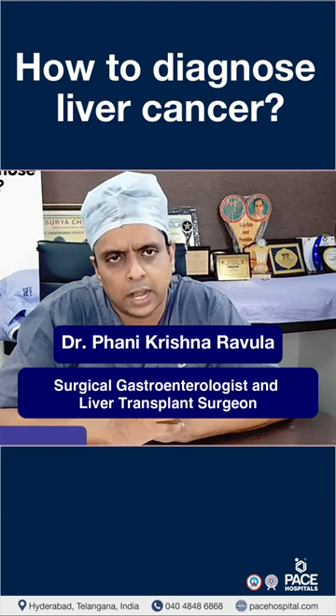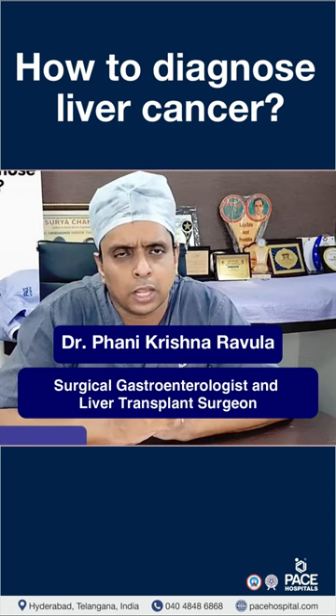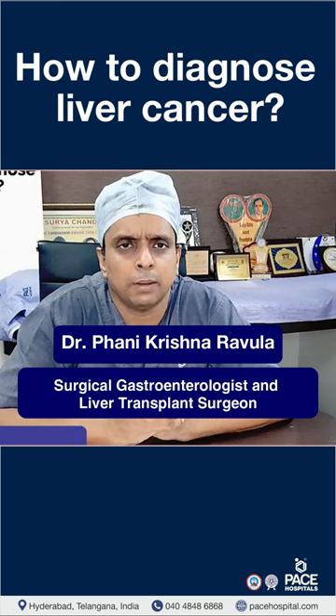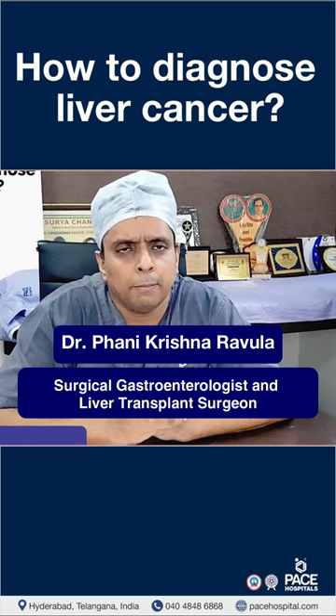But once ultrasound and alpha-fetoprotein are positive for cancer, we have to characterize and stage the liver cancer by special tests such as a triple phase CT scan of the abdomen — not a regular CT scan. We may also need an MRI, a PET CT scan, and in some patients, a biopsy of the tumor.